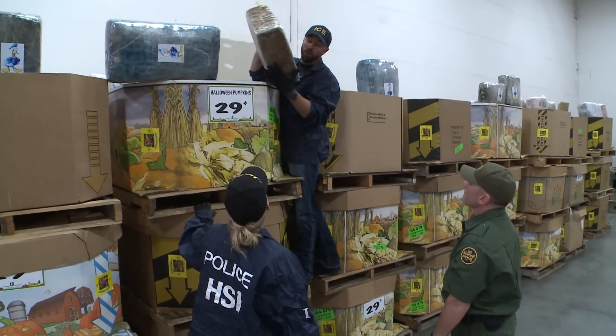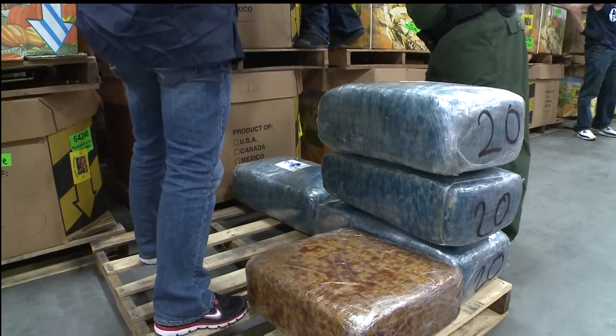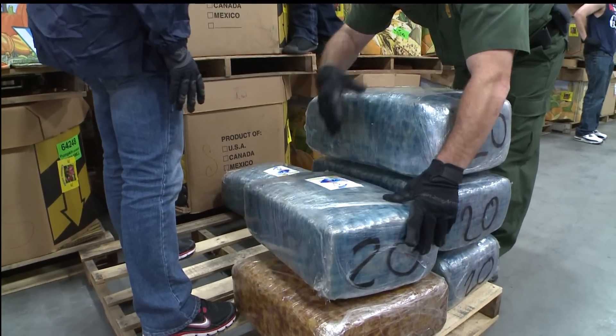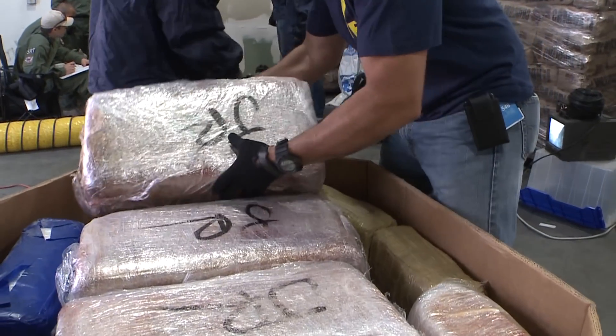All of these are full of marijuana. An investigator sees $53.5 million worth of marijuana, a record amount we're told for tunnels along the U.S.-Mexico border.